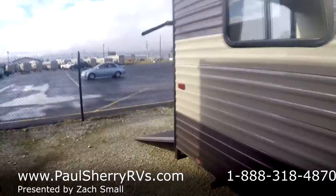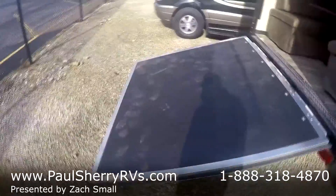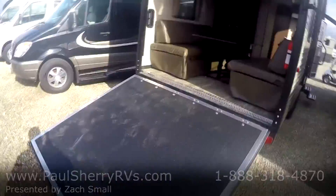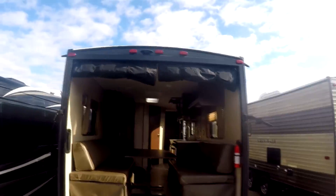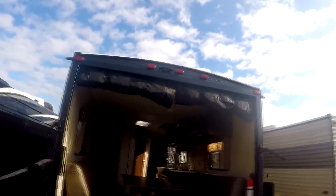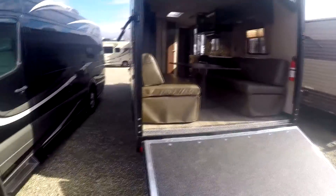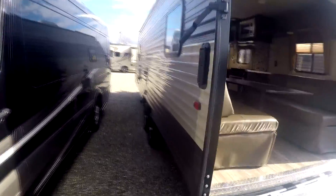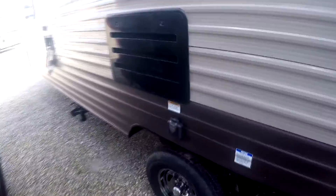Continuing around the outside here, we'll swing around the back and give you a good look at the cargo area. Got the ramp down. Got the roll-up screen wall there. Up top you can see the backup camera prep. These newer Grey Wolves have the bigger back door, so even more clearance to get your toys up there.